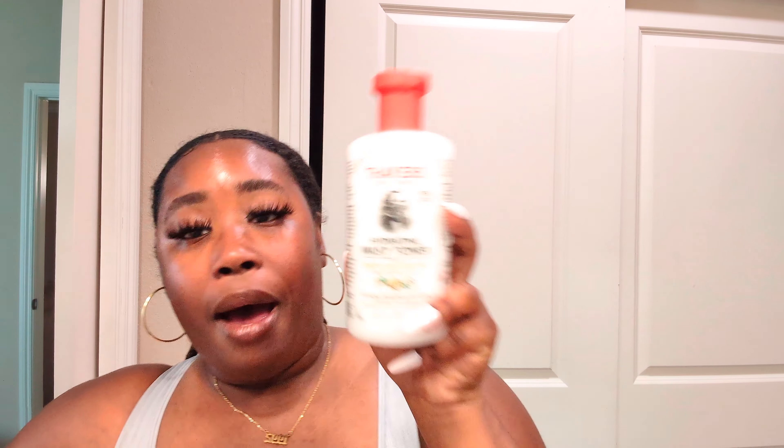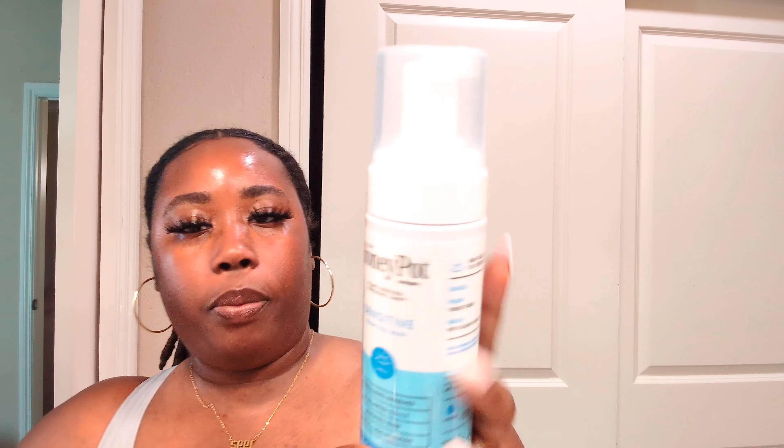Y'all know I love my Thayer's hydrating milk and toner. I had to get this again — last month I had to get the regular kind because this one was sold out, and I was so disappointed. But I'm back on this because it worked so well. I really swear by it.